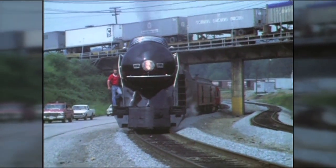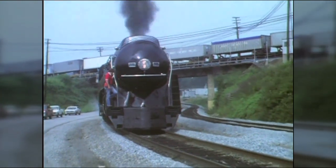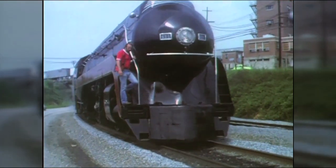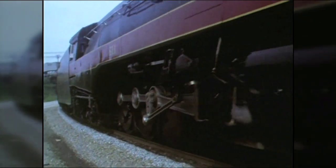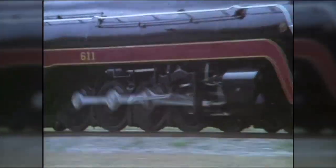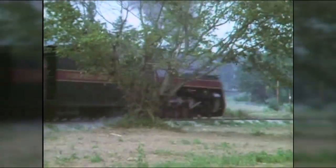The restoration is connecting generations like never before. People — especially Roanokers — whose grandfathers worked on the 611 as engineers, on mechanical teams, or as mechanics, feel she is a deeply personal part of their history. Many are bringing their children, sharing how they once rode behind her with their grandfather. There were photos taken in front of 611 spanning four or five generations all in one picture.